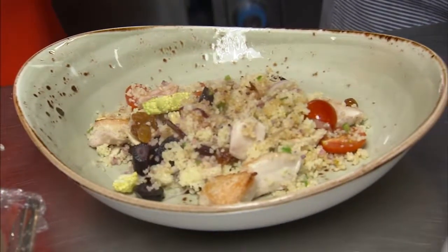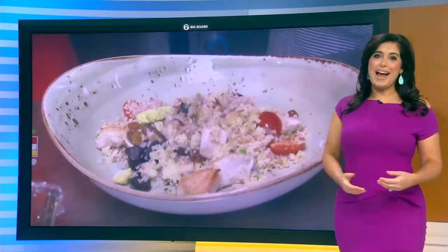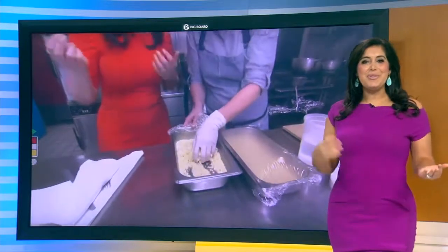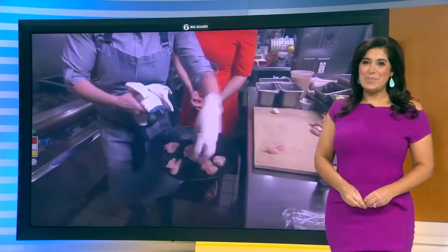This is so nice. You can find that recipe on 6abc.com. And if you dine at Red Owl Tavern, they'll give you a free dessert with the purchase of a dinner entree Tuesday through Friday for the rest of June, if you tell them you saw this feature on 6ABC.